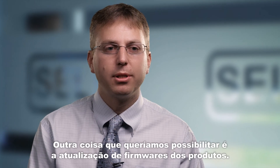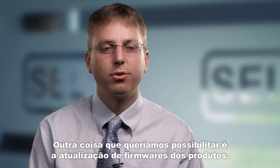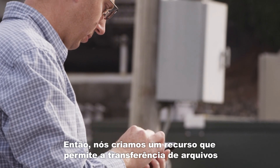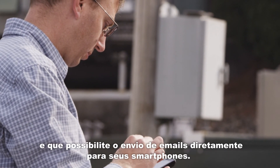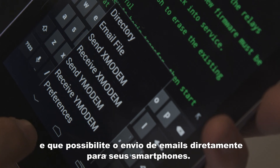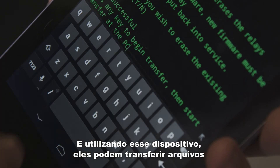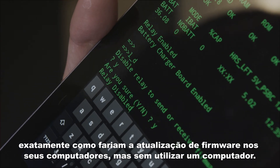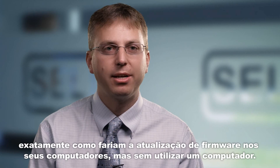The second capability we wanted to provide was for people going out to do firmware upgrades on products. We give the capability of doing file transfers — they can get the file emailed to their smart phone, and using this device they can transfer that file just like they would do a firmware upgrade on their PC, without having to use a PC.